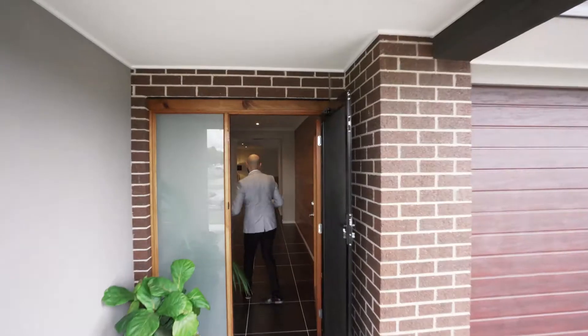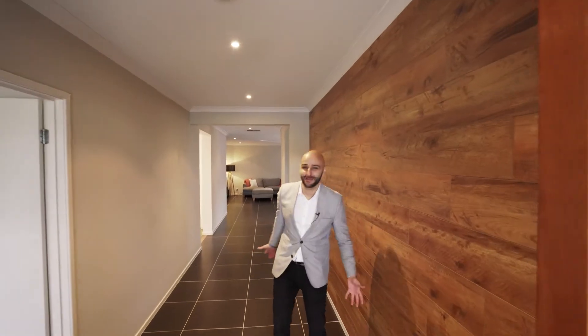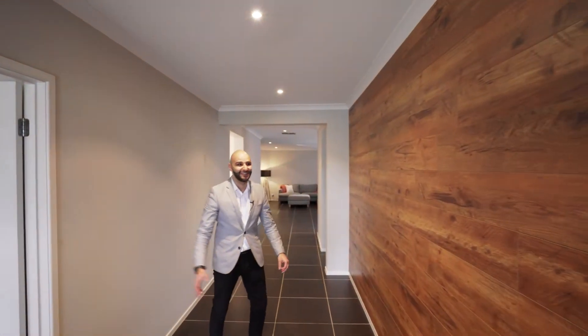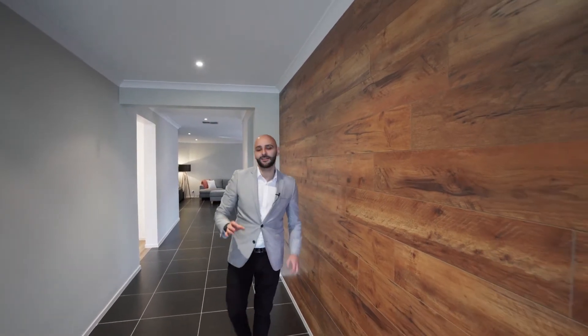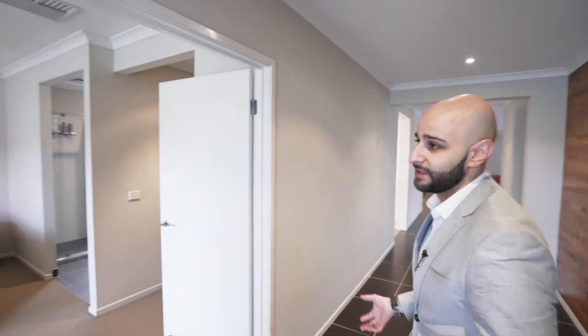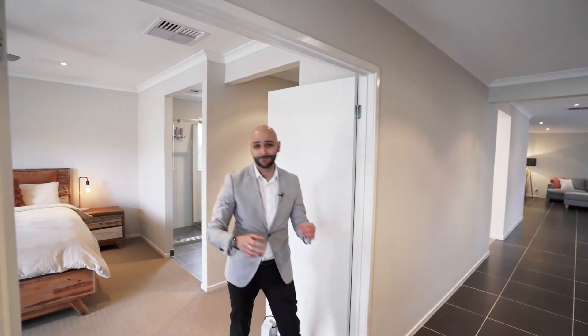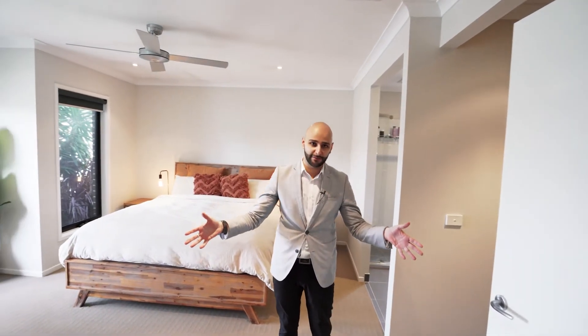I want to get you guys in to firstly show you the thing that took my breath away when I walked into this home — the entry. Look at that. Very rarely are you going to come across homes with an entry that looks like this. It's quite a wide entry, so when you're moving in, once you purchase the property and move your furniture in, it's a walk in the park, especially when you have double doors in the master bedroom.